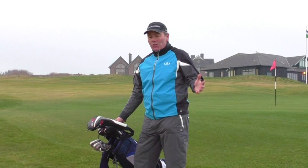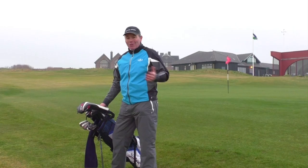Galvin Green is an iconic brand. It represents style, quality and performance. I'm now going to put it to its full test on our second hole here at Porthcawl, our signature hole.